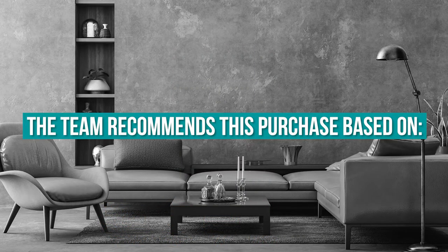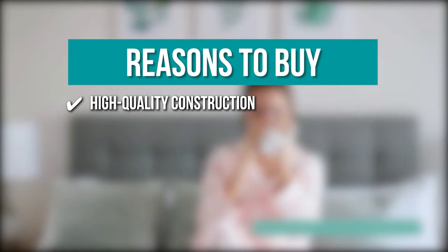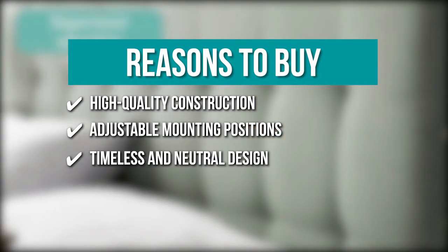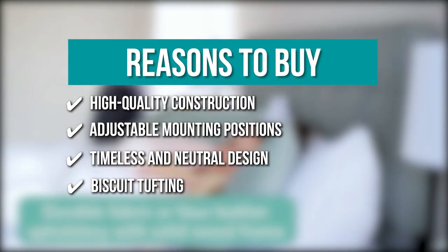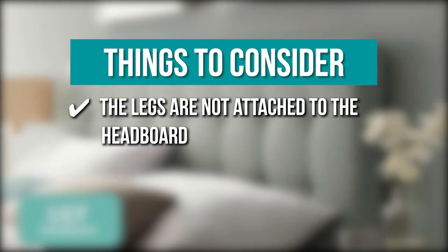Key features include: High quality construction — this headboard is sturdy with durable fiberboard, plywood, and padded headboard; Adjustable mounting positions — the 7 height mounting variation allows ease of placement to your bed frame; Timeless and neutral design — the upholstered fabric is a flexible muted backdrop suited for loud and calm cushions; and Biscuit tufting — its chic square stitching displays a long-lasting and even motif. The thing you should know before you buy is the legs are not attached to the headboard.